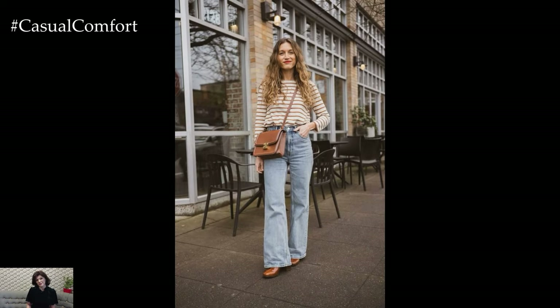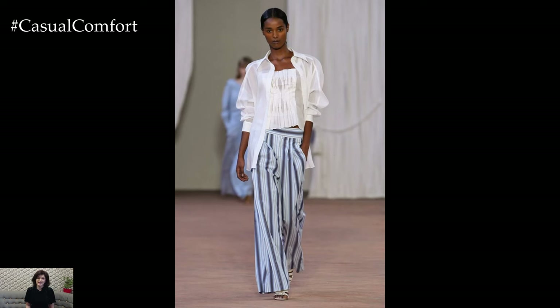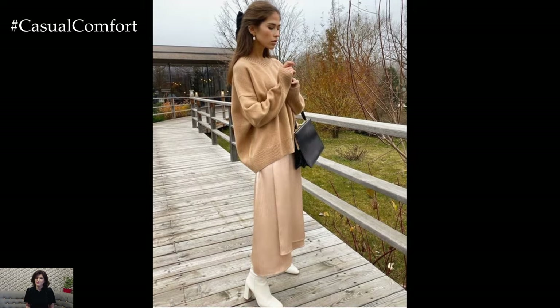No spring wardrobe would be complete without a stylish outerwear piece to layer over your outfits on those brisk spring mornings and evenings. Opt for a lightweight trench coat, a classic denim jacket, or a chic moto jacket in pastel shades or floral prints to add a pop of color and personality to your ensemble while keeping you warm and stylish.